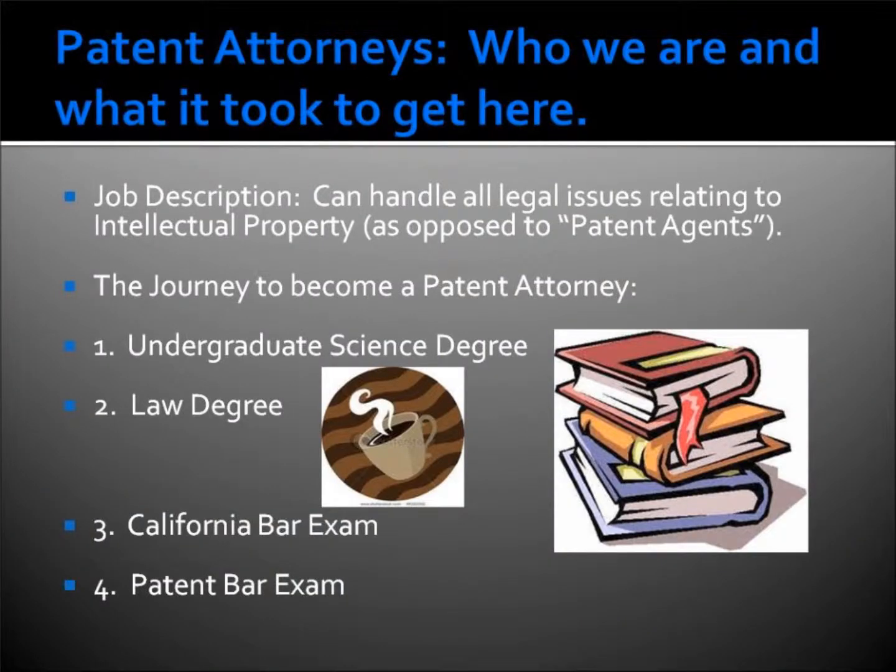So the first thing you want to consider before you decide to write your own patent application is the training that goes into becoming a patent attorney. Becoming a patent attorney begins with your undergraduate college career where you have to have at least a four-year degree in one of the sciences. You then need to follow that up with a law degree, and you need to pass the state bar exam and the patent bar exam. Now just because you have passed these exams, it doesn't mean that you're a very good patent attorney — it just means that you can become one. It takes a number of years before you learn how to write the claims and understand the patent application process before you really can do a top-notch job.